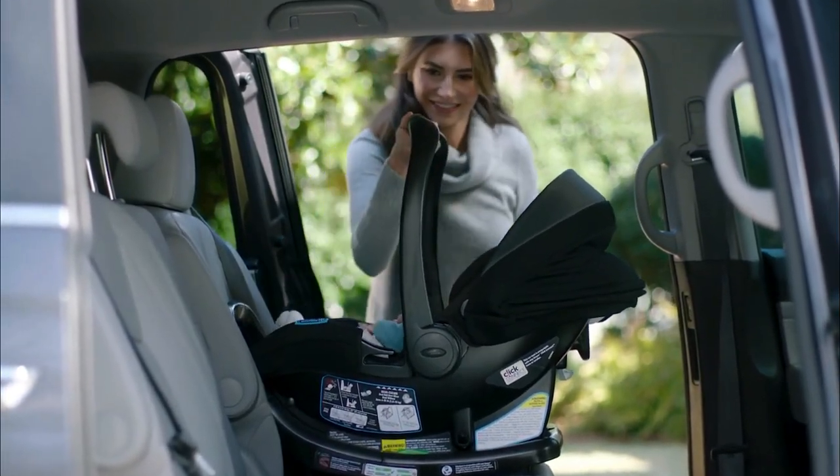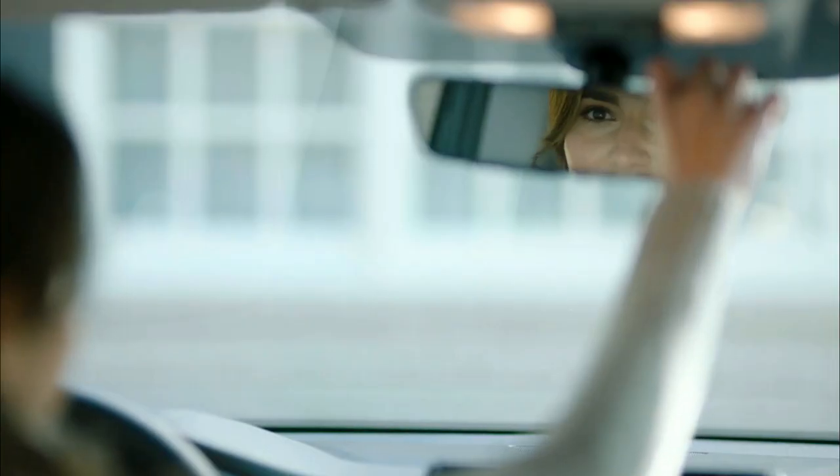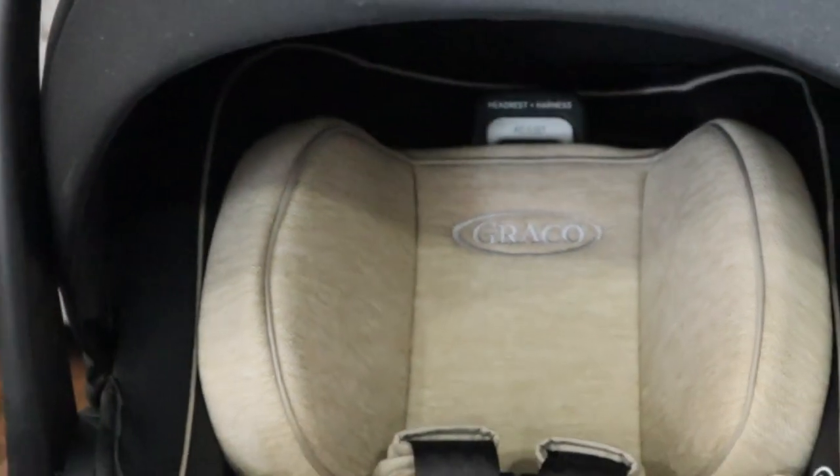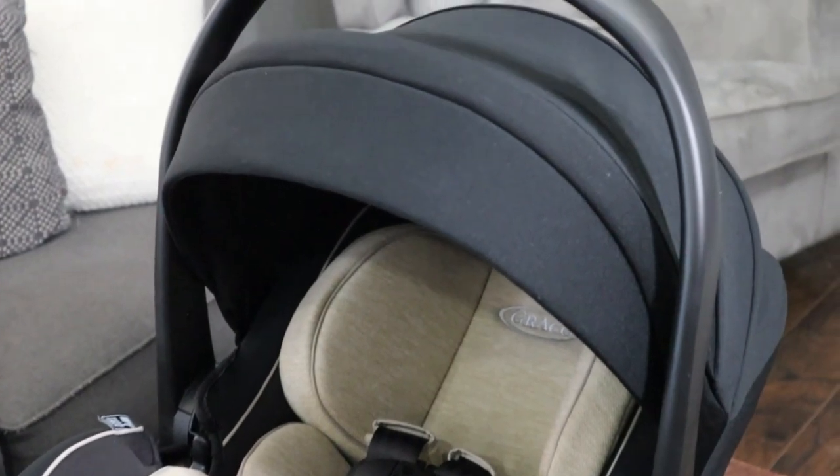Bringing your newborn baby home for the first time is one of the most wonderful and anxiety-inducing experiences a new parent will have. The best infant car seats make that transition smooth and easy, letting parents rest assured their baby is comfortable, safe, and secure.